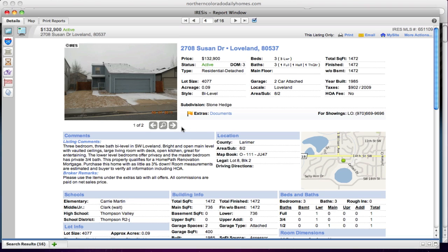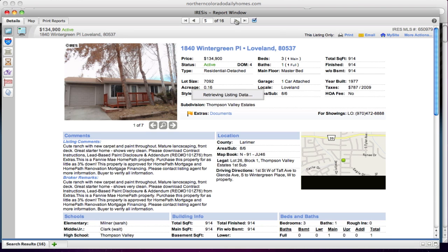This one on Susan at $132,900 — there are just two pictures here. It's an interesting little area, and at $132,900 that's a great price. It's a three bedroom, 1,472 square feet, but it does need work.